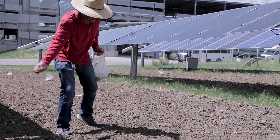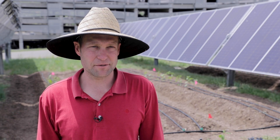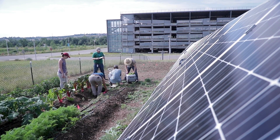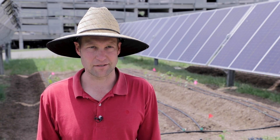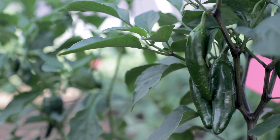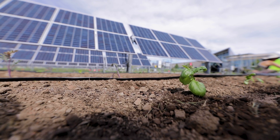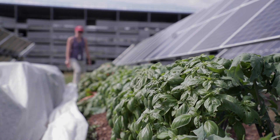it can also be pasture grasses that can support animal grazing. We are able to look at eight different types of crops, as well as two different types of pollinator mixes and two different types of pasture grasses. What we're trying to do is compare how different types of vegetation perform under the open sun, open air, as well as how they perform underneath the partial shade of the solar panels.